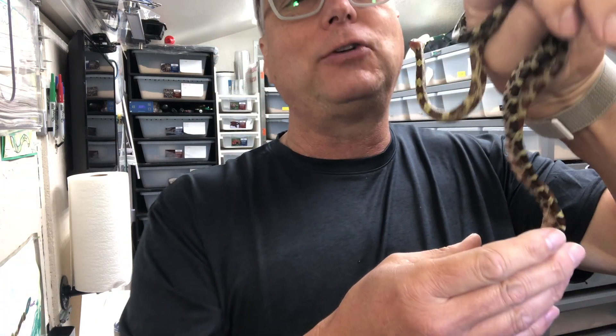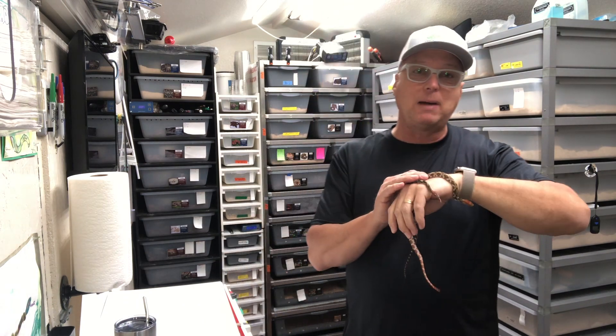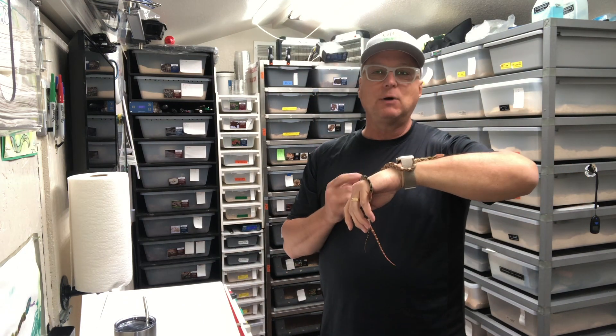Stay tuned for that, and also check out my Instagram account or my Facebook page, both Glenn Reptiles, if you want to see some pictures of these guys. Take care, have a good day.